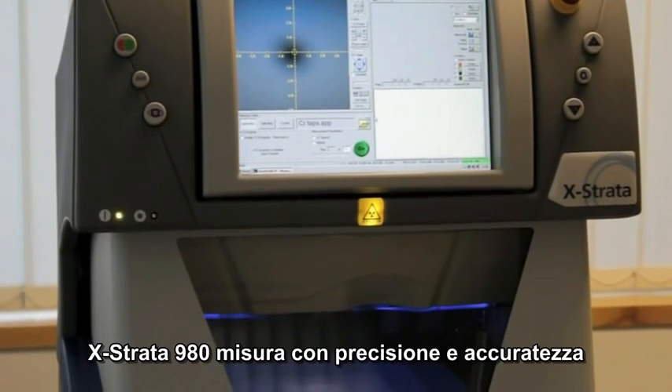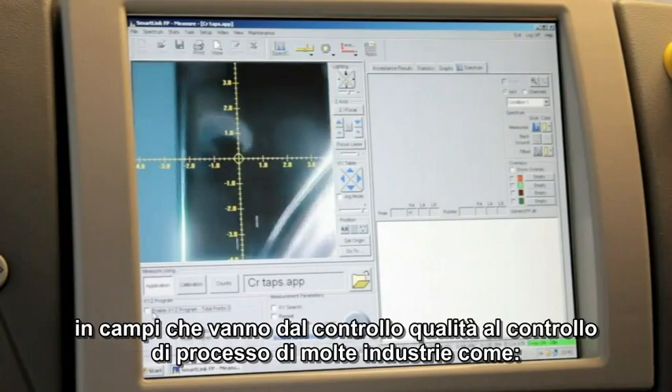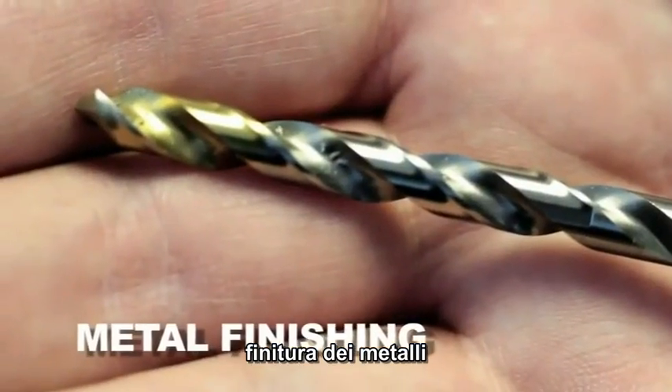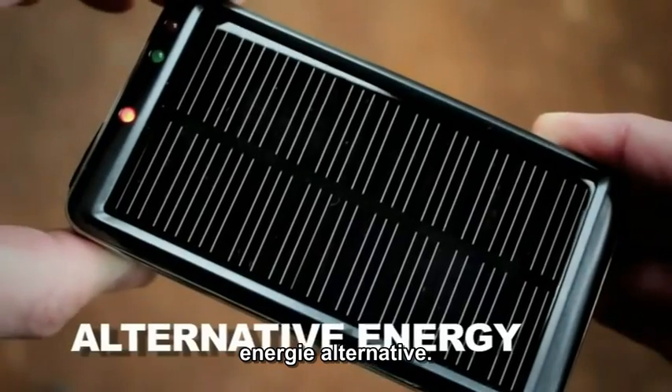The X-Strata 980 reliably and accurately measures a wide variety of samples in the quality and process control of many industries such as electronics, metal finishing, compliance testing, metal alloys, and alternative energy.